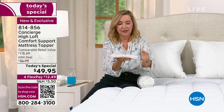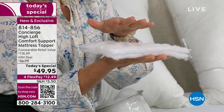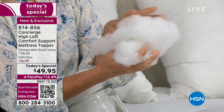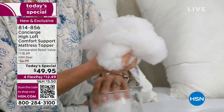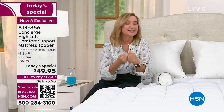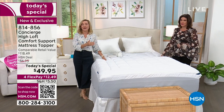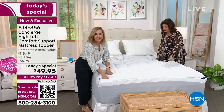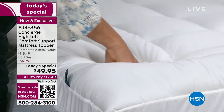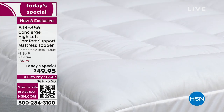A mattress pad is typically thinner with half an inch to an inch of batting — around 10 to 12 ounces per square yard. This topper has 22 ounces per square yard, so you get that cloud-like feel when you climb in. If you have an older mattress you're thinking about replacing but it's not in the budget, try this first — it can really help. Or if you have a new mattress that's too firm, this adds cushioning. One size price for all sizes; one price fits all here at HSN.